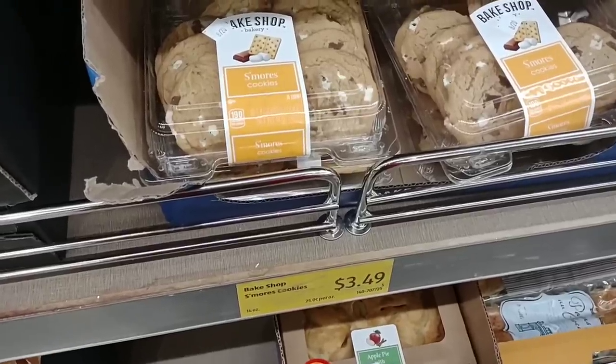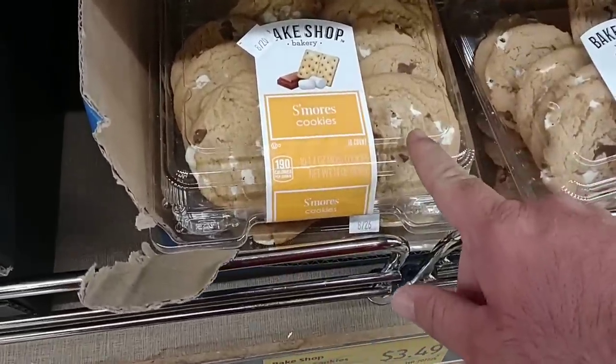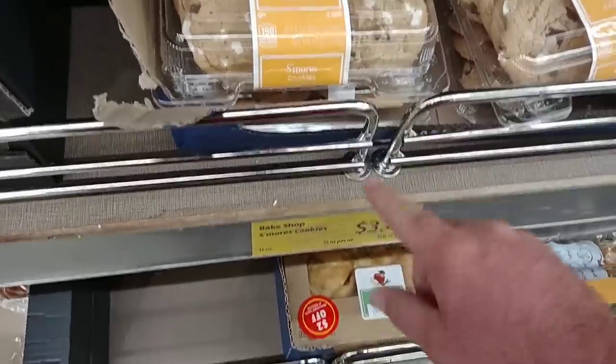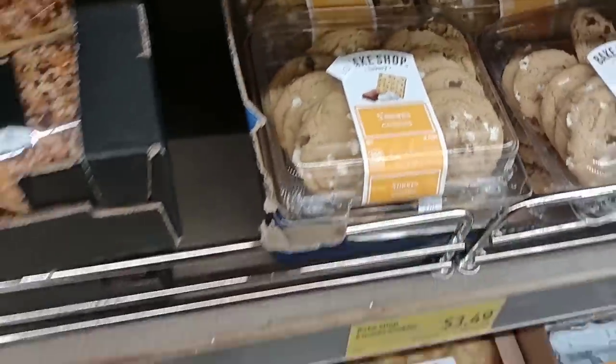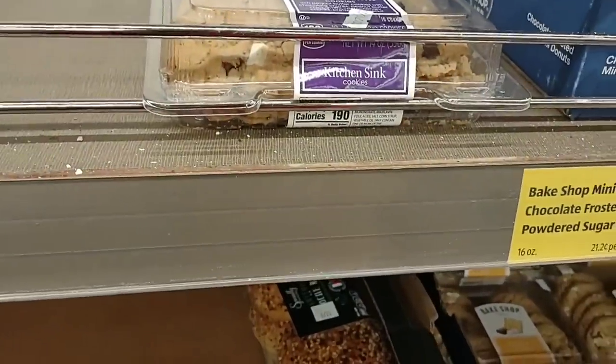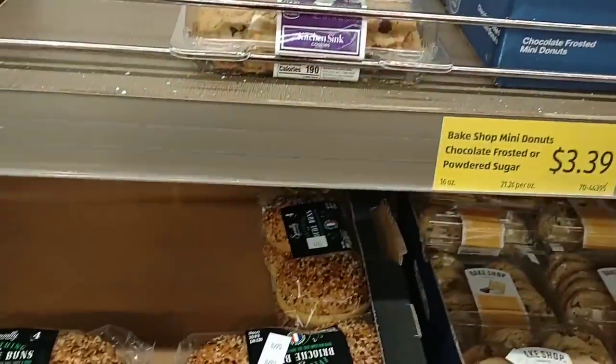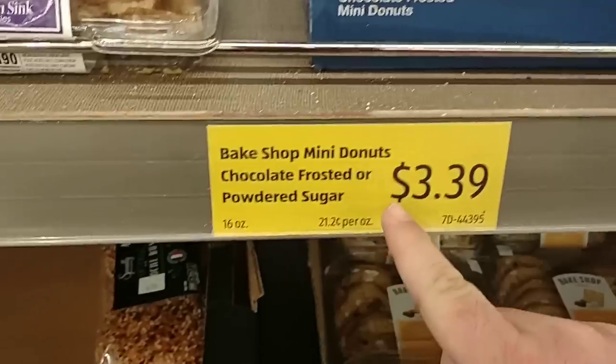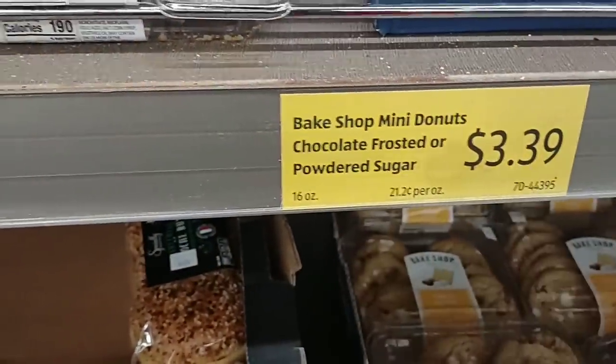I've never tried these s'mores cookies before — they look pretty good. I do remember they were $2.99 a while back, they are $3.49 now, and I believe that's the same with the kitchen sink cookies. I don't see a price on those. This here is for the bake shop little mini donuts, 16 ounce, $3.39.